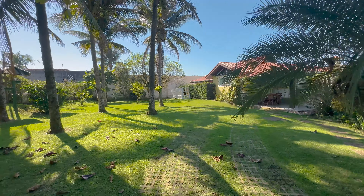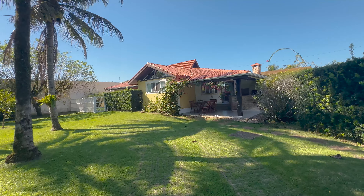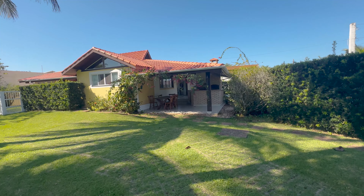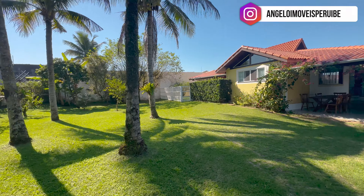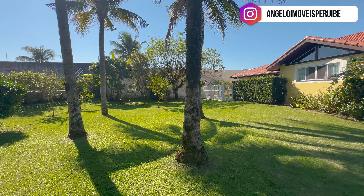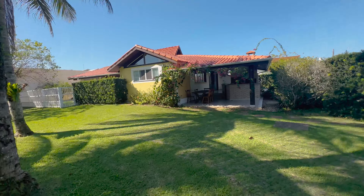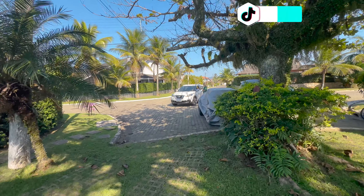Começando o nosso vídeo, olha que casa linda que a gente tem! Uma casa aqui com estilo clássico. Antes de começar a apresentação, vou te explicar algumas coisas. Você está vendo toda essa área gramada? Metade dela é dessa casa e a outra metade é desse outro imóvel. Um terreno diferenciado, aqui com 390 metros quadrados.